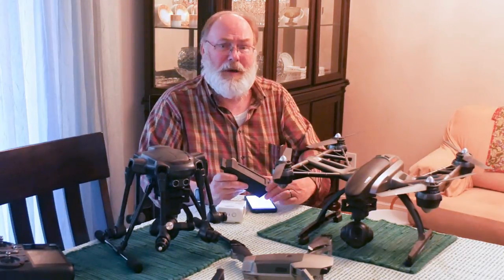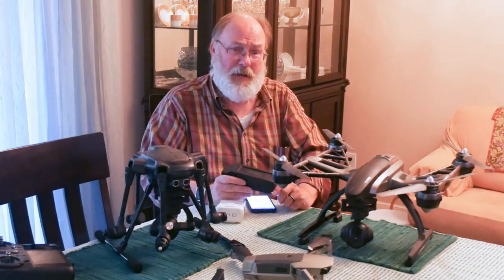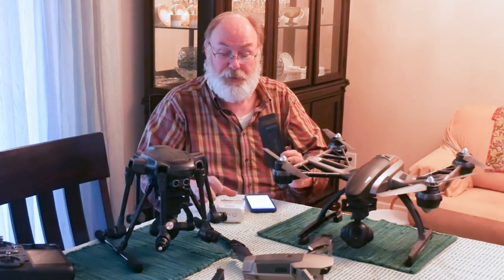I have done an entire video on battery safety. It's targeted at the unique drones, but 98% of it applies to all drones, and I've got it linked right now. I encourage you to watch that video — it could be the most important video you watch in terms of your drone flying because it'll teach you how to take care of your batteries and be safe with your batteries.